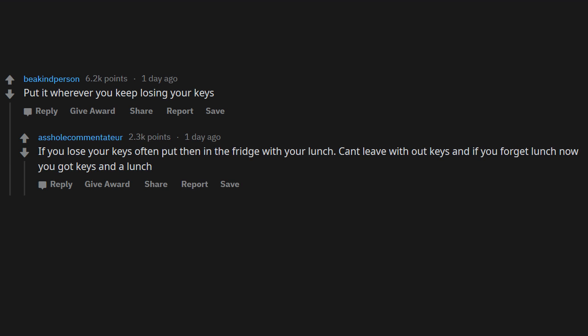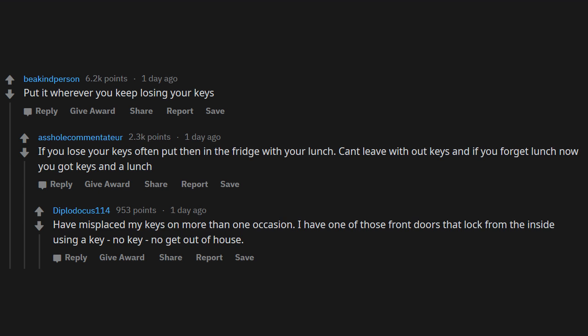Put it wherever you keep losing your keys. If you lose your keys often, put them in the fridge with your lunch — you can't leave without keys, and if you forget your lunch, now you have keys and a lunch. I've misplaced my keys more than once. I have one of those front doors that locks from the inside using a key — no key, no getting out of the house.